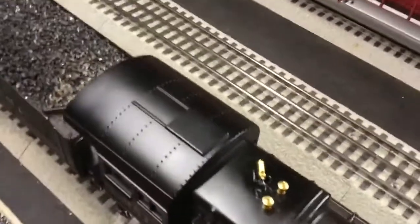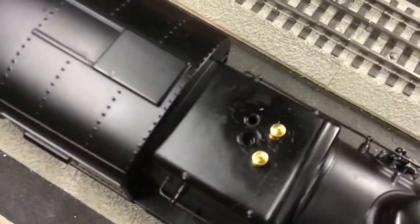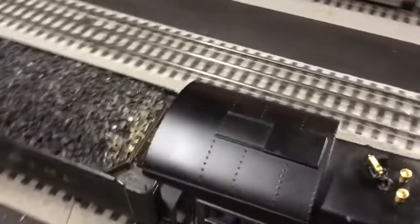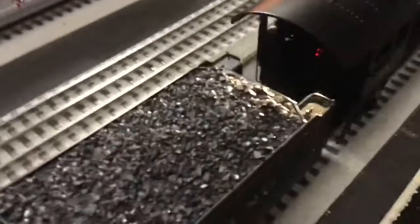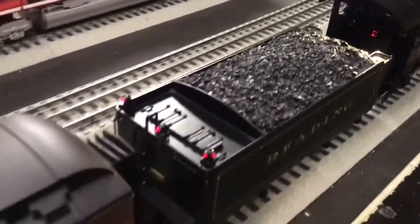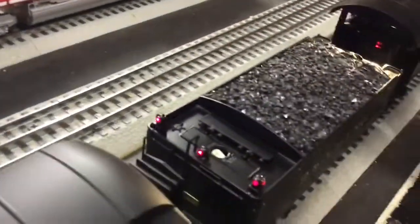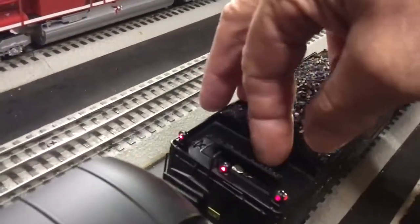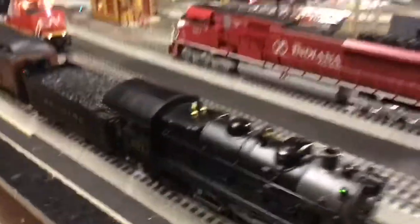To fill it up — let me see if I can get my big finger in here — you take this whistle off and fill it up right like so, then put the whistle back on. One thing I don't like is the hatch doesn't open. It does have interior lighting and firebox glow, and there are three warning lights in the back along with the hatch that opens up to get at your volume control.